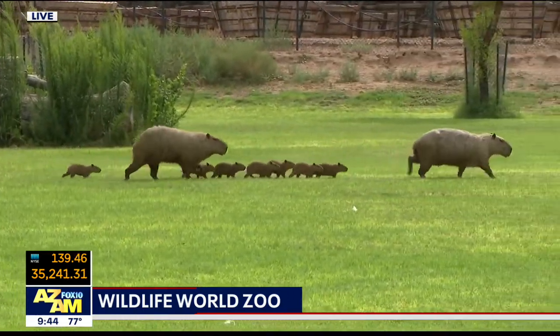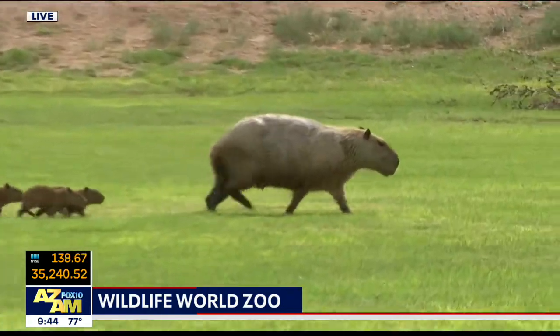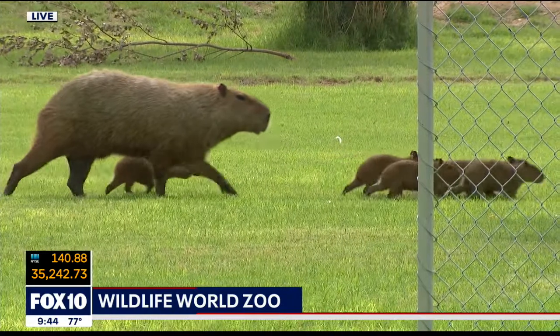I completely agree. When guests come out, we have a huge platform that you can stand on top of, and that's how we've always done our segments in the past, so they can get a really broad view of the capybara — but they're not going to get as up close and personal as we are right now.